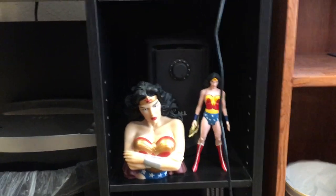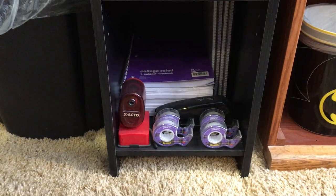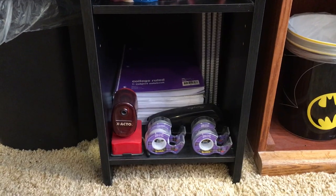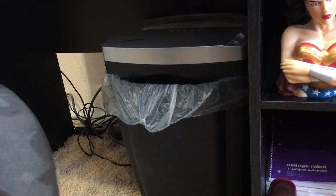There's a little speaker amplifier, a Wonder Woman bus bank, a Kotobukiya Wonder Woman Superpower statue, and then tape, a stapler, a pencil sharpener, notebooks, paper, my charger, my PS4 controller, a Shredder figure, and the chair.